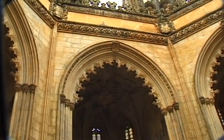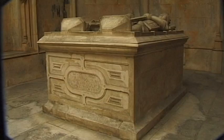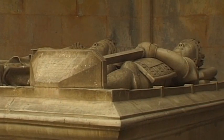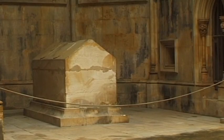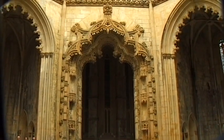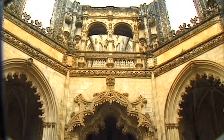King Duarte ordered the construction of the burial chapel almost a century earlier. This was to be his family's final resting place. Unfortunately, the reasons that led to the final abandonment of this church as a pantheon remain a mystery.